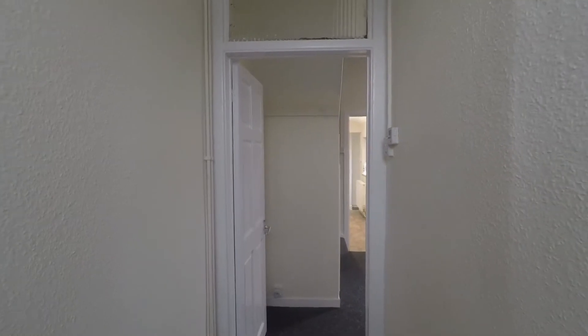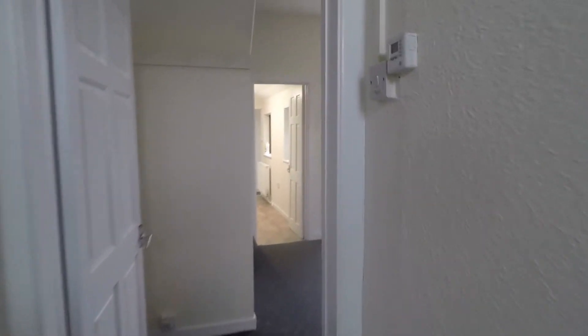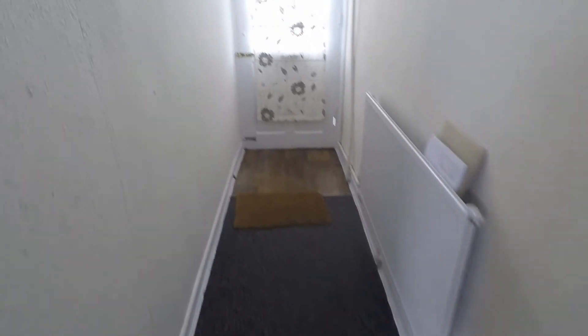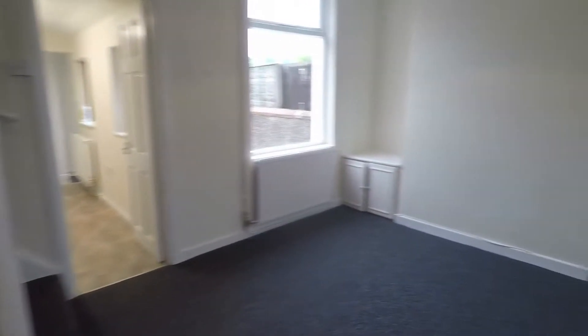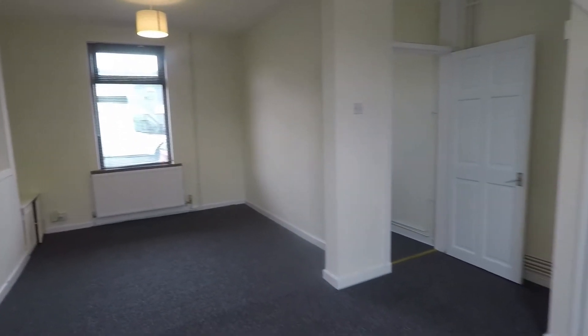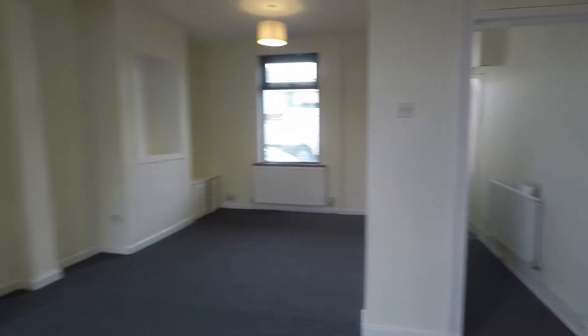We'll head inside now and find the front entrance, and as we do so we come into the hallway. The property is located in a good area for commuters with quick and easy road access onto the M4 for Cardiff and Bristol and beyond. The hallway is nicely presented, nice and spacious, and offers you room for storage of your shoes and coats.